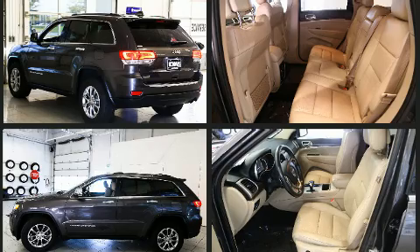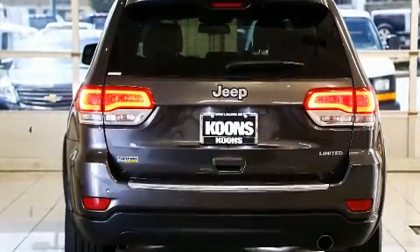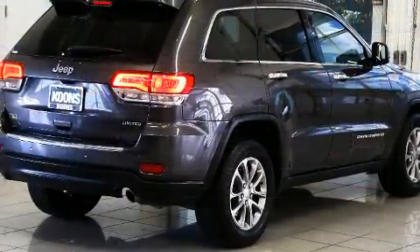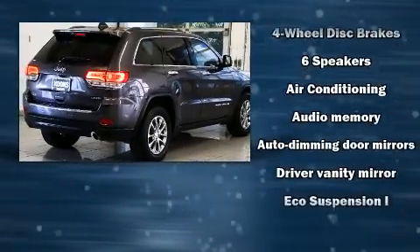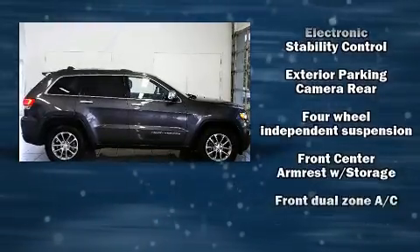Additional features include heated front and rear seats, front dual zone air conditioning, front fog lights, remote keyless entry, and power windows. Jeep ensures the safety and security of its passengers with equipment such as dual front impact airbags and front side impact airbags.